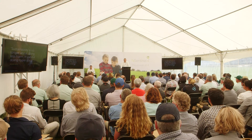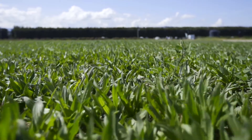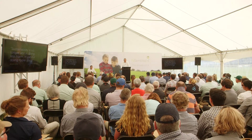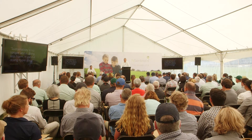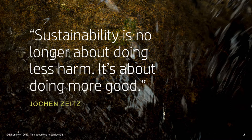Farming as we know it is changing — it's actually probably already changed. And now it's not just about what we produce but actually how we produce it. It's not just about protecting our environment, but actually improving it. And it's not about less harm but more good.